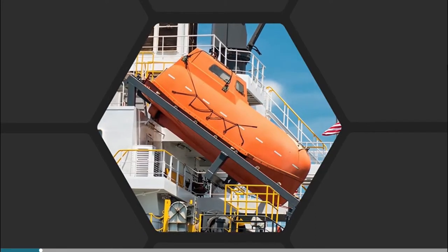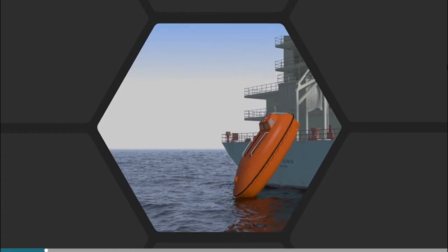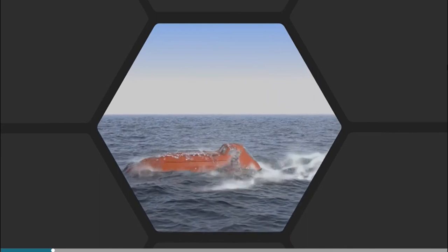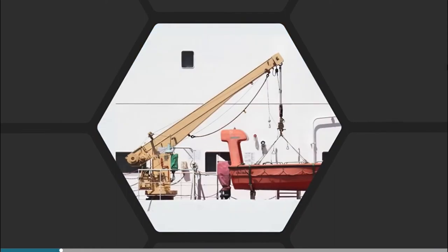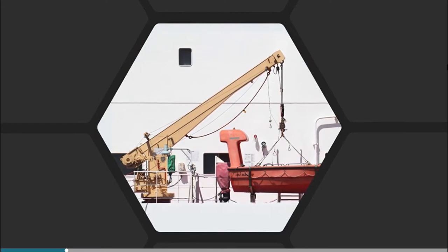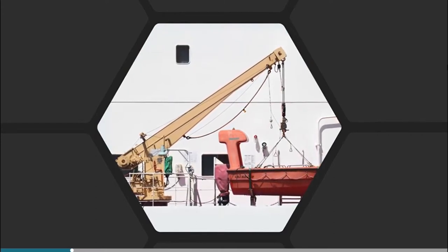A single lifeboat free-falls down a ramp and over the stern of the ship. These are always totally enclosed for obvious reasons, as they dive into the water and can be partly submerged during launching. An auxiliary davit or crane is fitted to recover the boat after drills, and it can also lower it into the water if there is an obstruction in the drop zone.